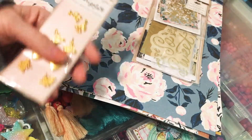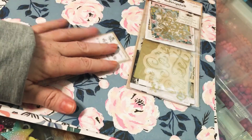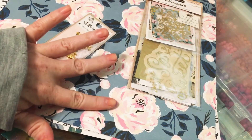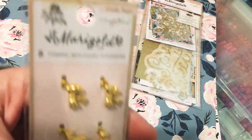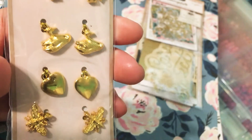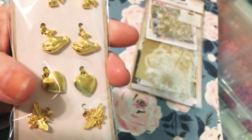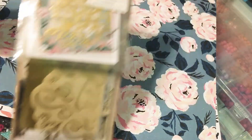I'm going to order probably from scrapbook.com when it comes in — I'm going to get the paper pad and the chipboards. I also picked up the little bows, the little swans, the bee charms and the hearts. So adorable. And then the ephemera.